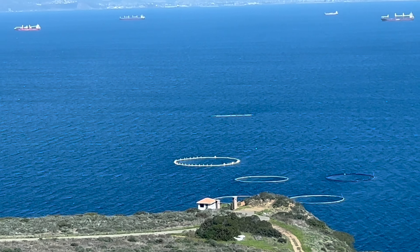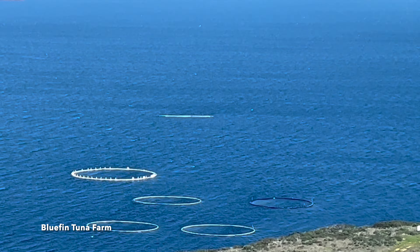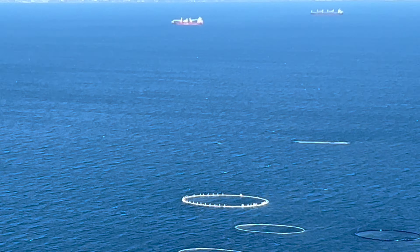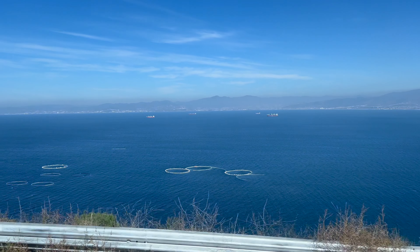See those little round things right there? That's tuna farming — that's bluefin tuna. I can't believe they have this here — bluefin tuna farming.